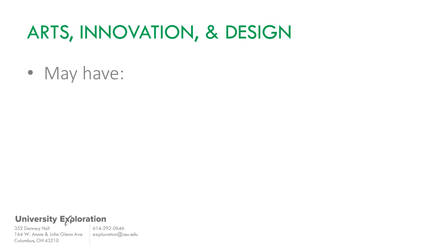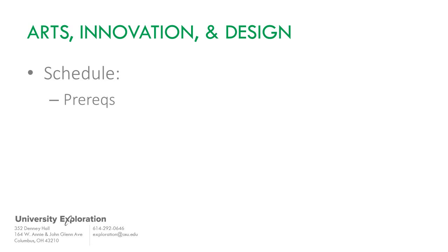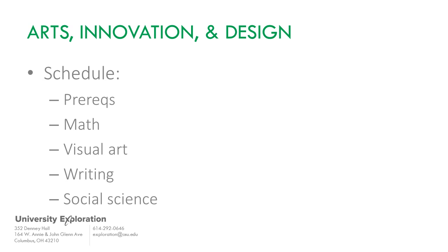Some majors within Arts, Innovation, and Design do have specific prerequisite courses that need to be taken in the first semester. So after consultation with an advisor, a student might take prerequisites for admission to competitive majors, or a combination of math, visual art, writing, and social science courses.